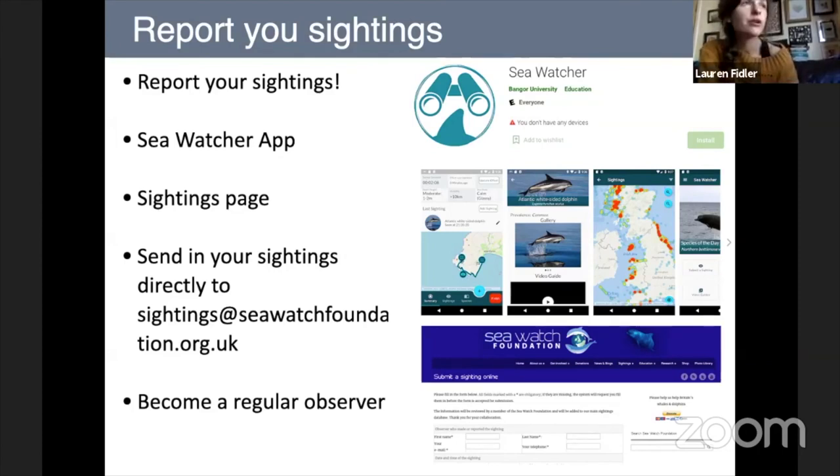You can do this the traditional way with pen and paper — go to our website, download a sightings form, sit on a cliff and watch, then scan and send the forms. Or you can use our new app called the SeaWatcher app, available on smartphones, where your sightings will show up on a map. It's quite interactive and includes species identification guides, tips on what to do if you find a stranded dolphin, and more. These sightings are downloaded by us through Bangor University, who are working with us on this. It's a very useful tool that doesn't require dragging around a load of equipment.